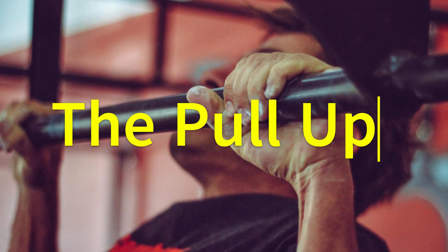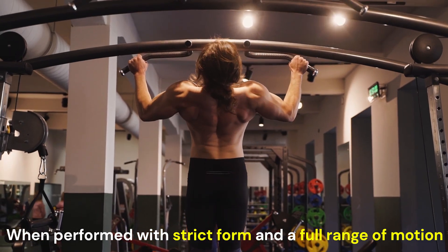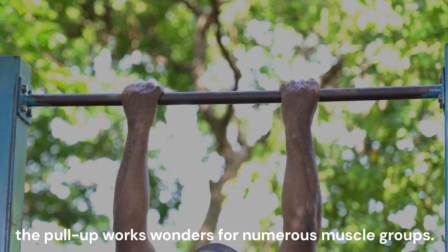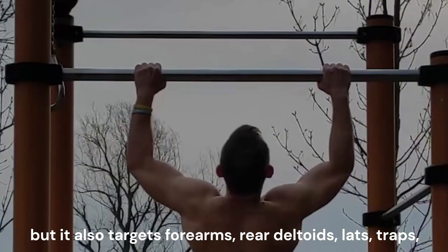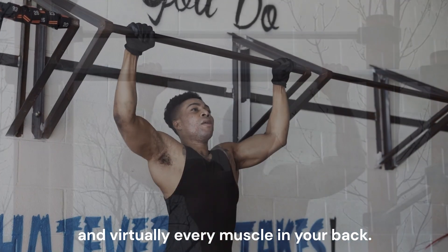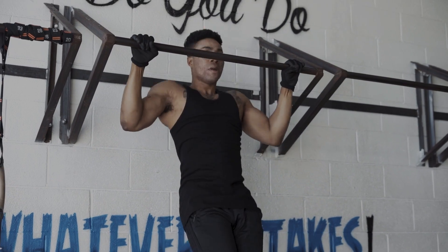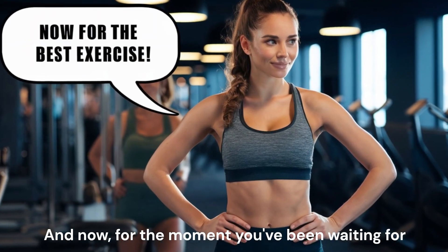The pull-up — the king of all pulling movements. When performed with strict form and a full range of motion, the pull-up works wonders for numerous muscle groups. Not only does it help you sculpt those sought-after biceps, but it also targets your forearms, rear delts, traps, and virtually every muscle in your back. Remember, no cheating — strict form is key.